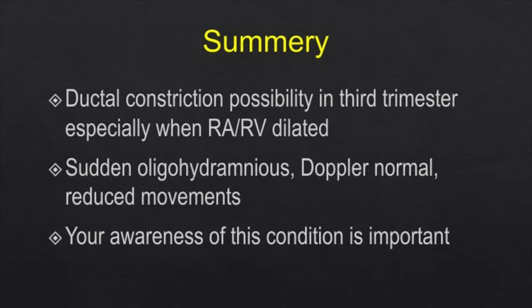To summarize: ductal constriction in the third trimester should be kept in mind especially when the RARV is dilated, there is sudden oligohydramnios, Doppler is normal, and there are reduced movements. The patient often comes for a routine scan or obstetric Doppler — it is mandatory to look at the heart when you see these findings. Subtle clues on grayscale plus color Doppler showing tricuspid regurgitation will lead you to look at the outflows, where you will find turbulent flow across the ductus. In ductal closure there will be cessation of flow with no flow in the pulmonary arteries or at the level of the ductus.